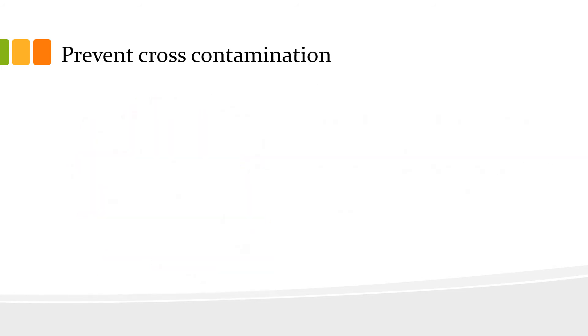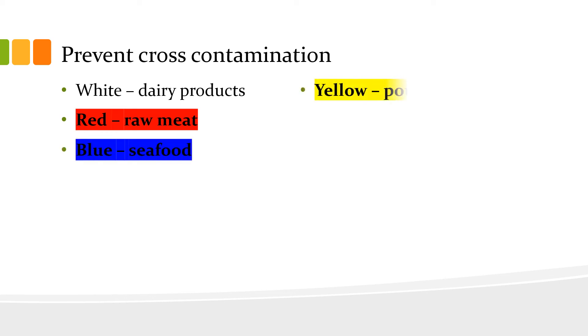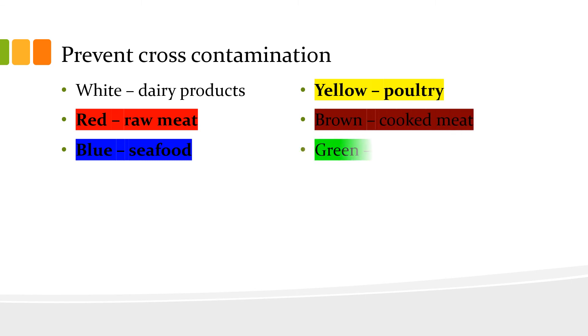Separate cutting boards should be reserved for the preparation of cooked or raw foods and should be labeled or color-coded accordingly. You should use white for dairy products, red for raw meat, blue for seafood, yellow for poultry, brown for cooked meat, and green for fruit and vegetables.